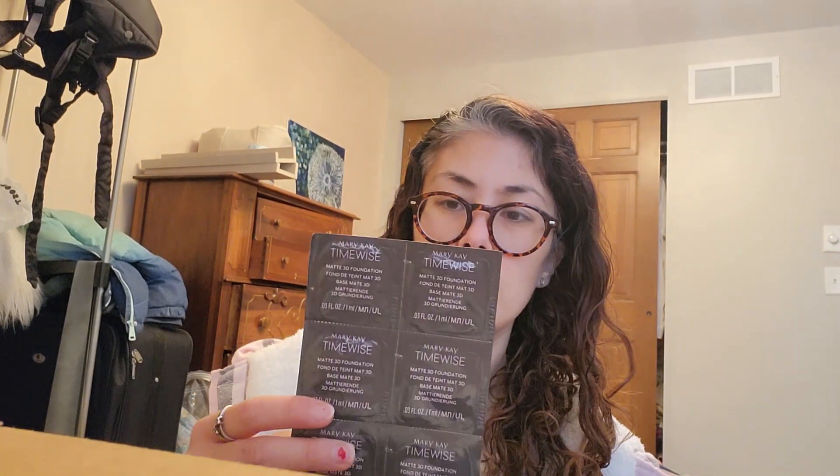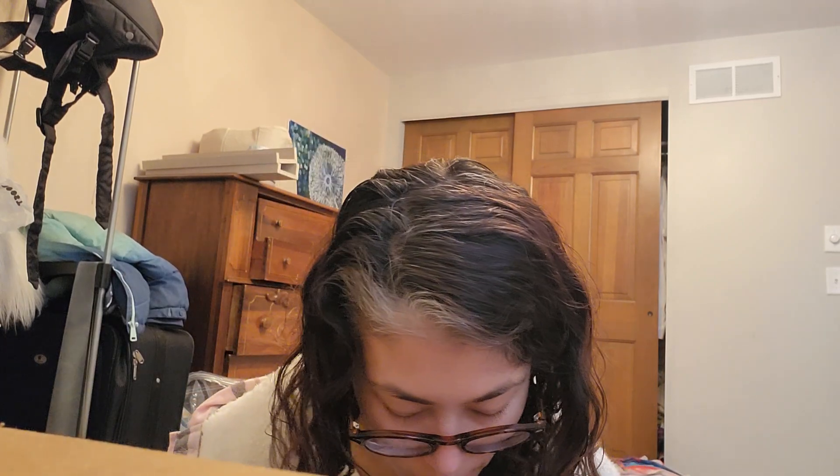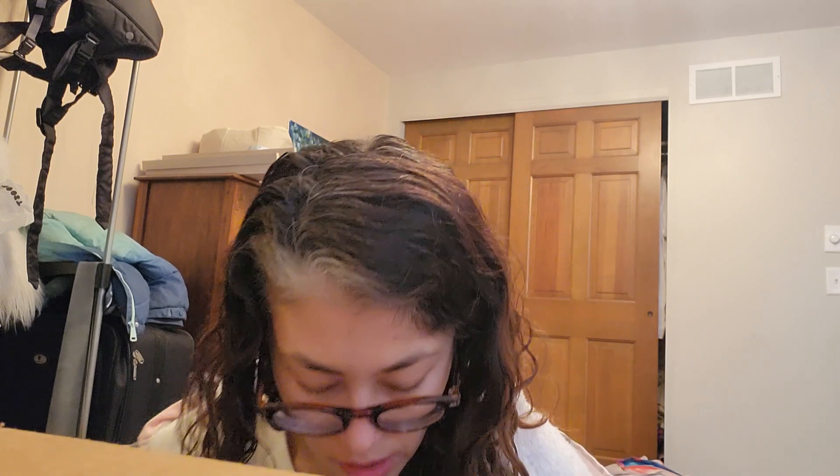I also got Instant Puffiness Reducer — some of this for myself because I want to try it out and let my customers know. Then I got the Matte 3D Foundation in Bronze C. I think I got three different kinds — two of the Bronze C. And then I got some CC Cream in Very Light, which is for one of my customers.